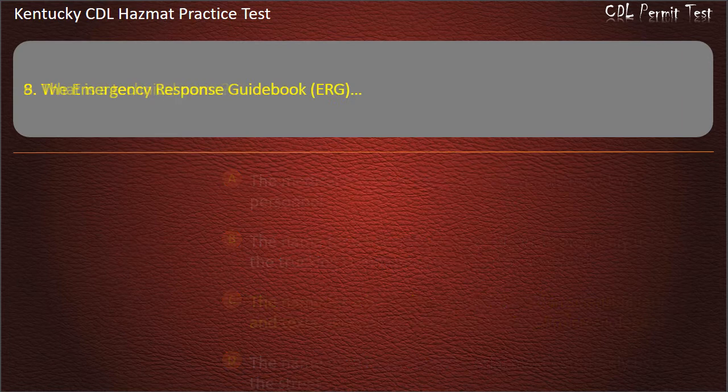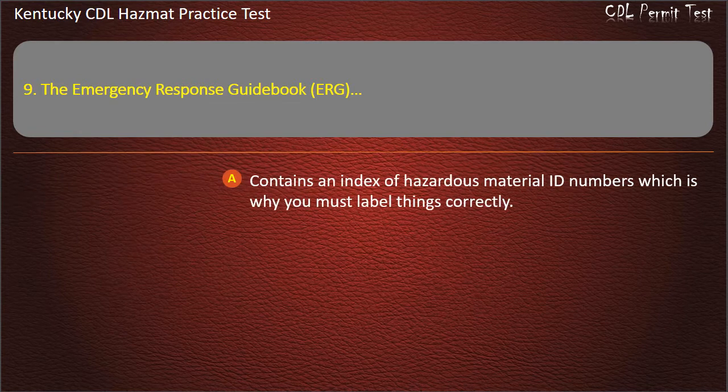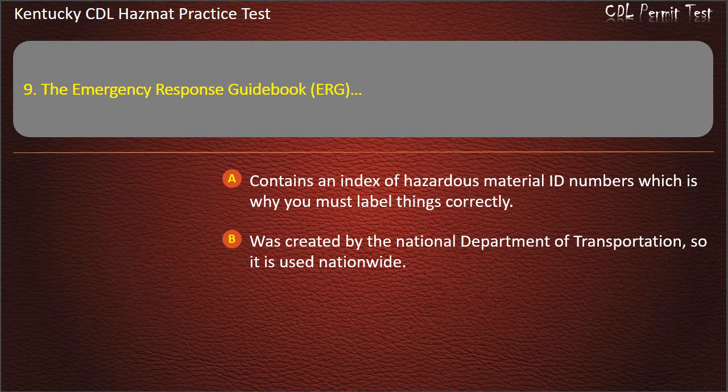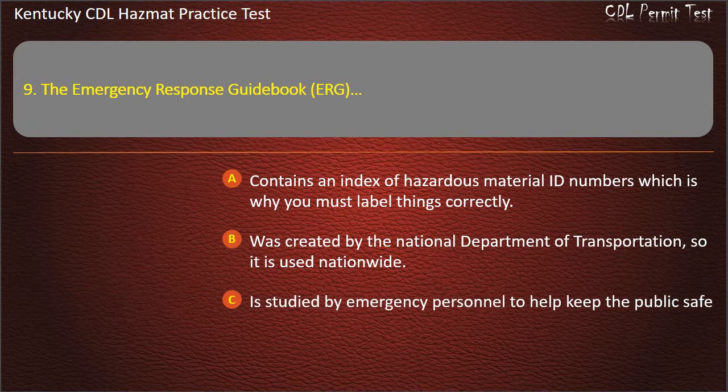Question 9. The emergency response guidebook: Contains an index of hazardous material ID numbers, which is why you must label things correctly. Was created by the National Department of Transportation, so it is used nationwide. Is studied by emergency personnel to help keep the public safe.